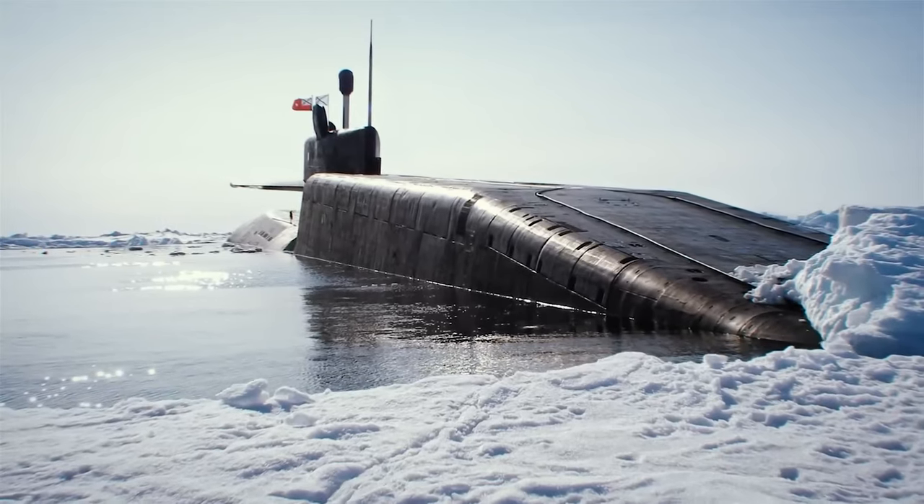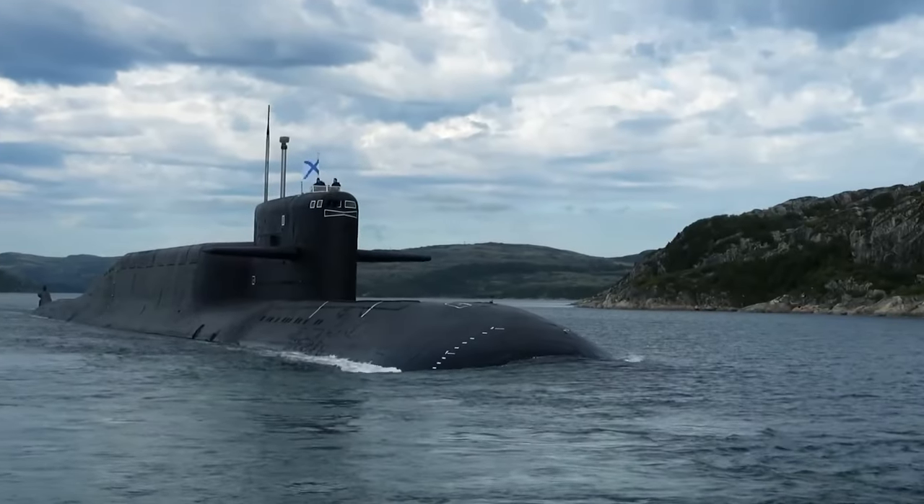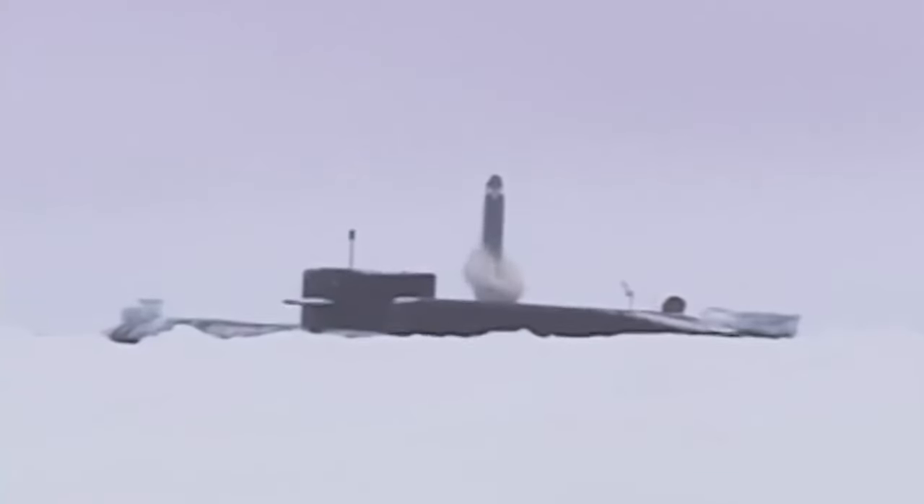The Delta IV class submarines are among the quietest in the Russian fleet, thanks to their noise-reducing anechoic tiles. With their missile firepower, stealth, and endurance, they can practically obliterate cities and strategic military points undetected from hundreds of miles away.